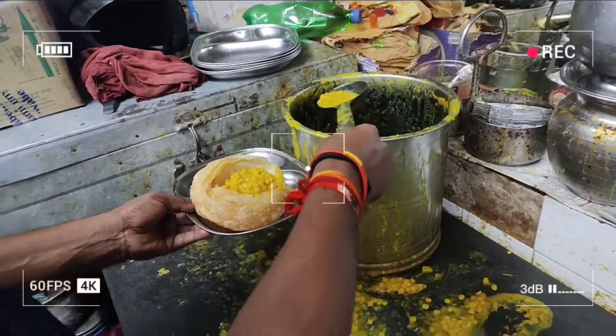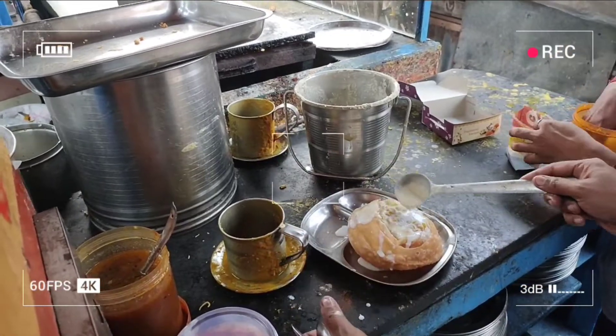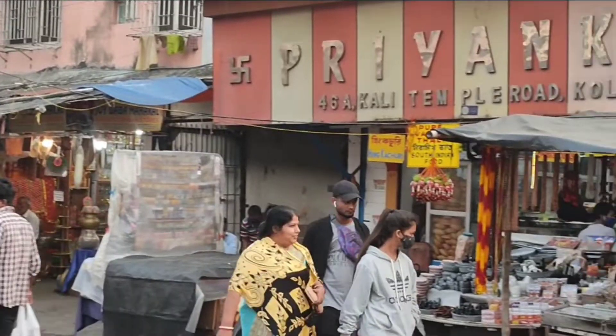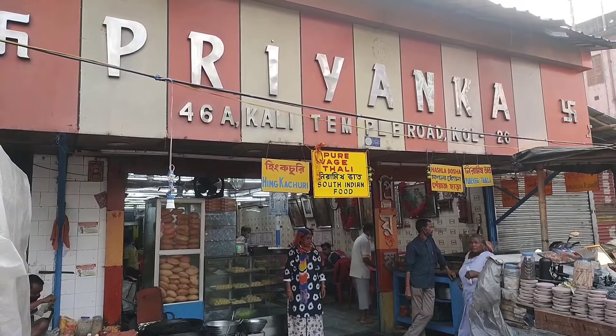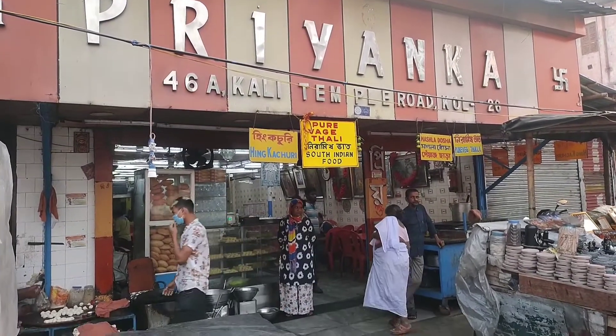We have come to Kolkata, to Kalighat street. You can see here they are going to be a king — they are making a style of the city. We have come to try here at this restaurant. We can see the king of kachoris here.